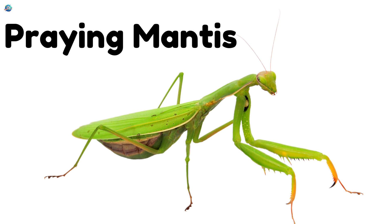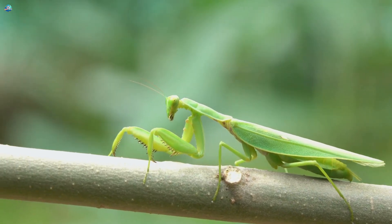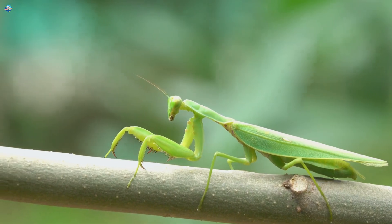Praying Mantis. At night, mantises sit very still, waiting like ninjas to catch their dinner.